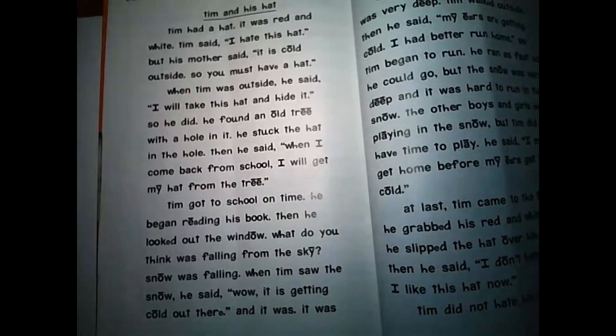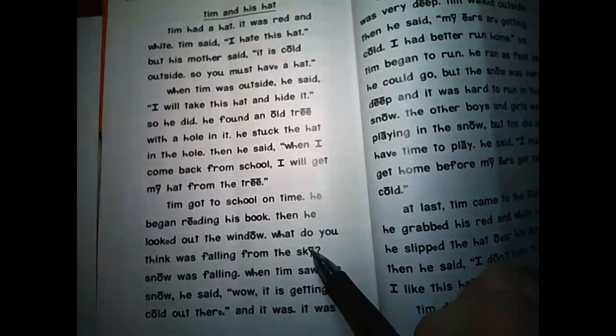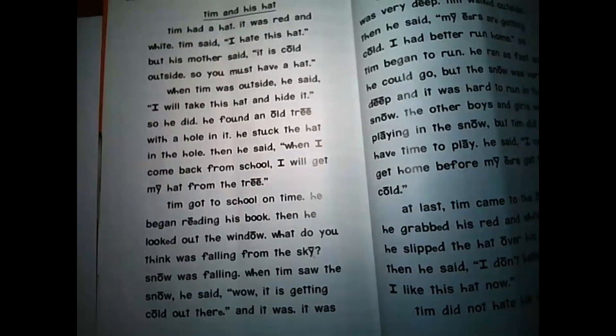One more reminder. You'll notice that the letter Y here has the line over it. Instead of sounding like a Y — that would sound a little silly — that Y actually makes the I sound when it has the line over it. S-C-I. Sky.